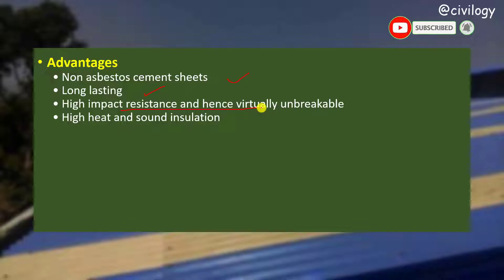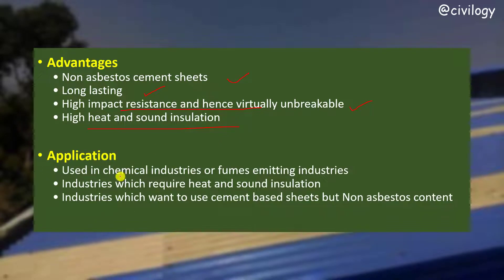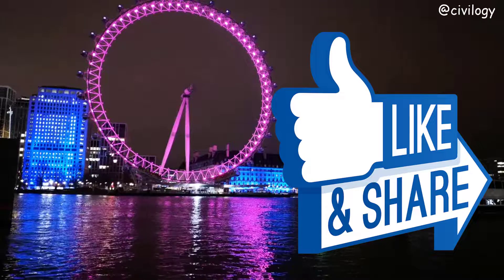Next, advantages: these non-asbestos cement sheets are long-lasting, have high impact resistance, and are hence virtually unbreakable, with high heat and sound insulation properties. Applications include chemical industries and fumes-emitting industries, industries requiring heat and sound insulation, industries that want cement-based but non-asbestos sheets, and these sheets are also used for household or residential purposes.